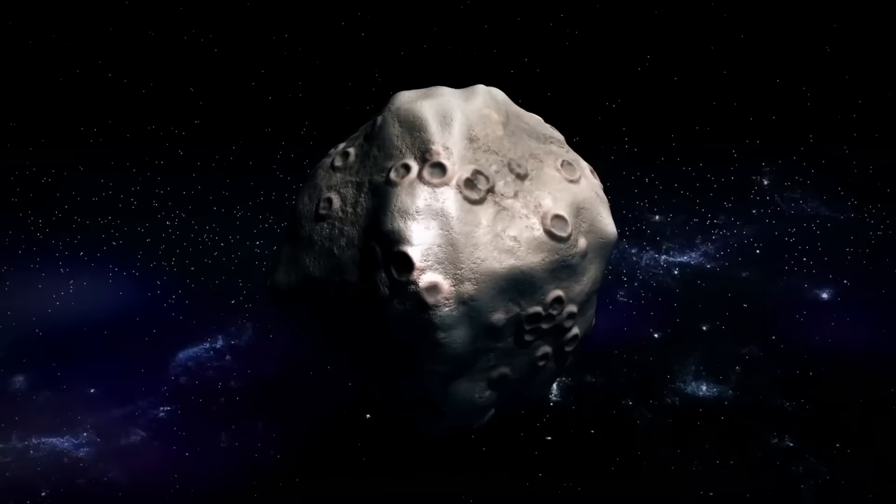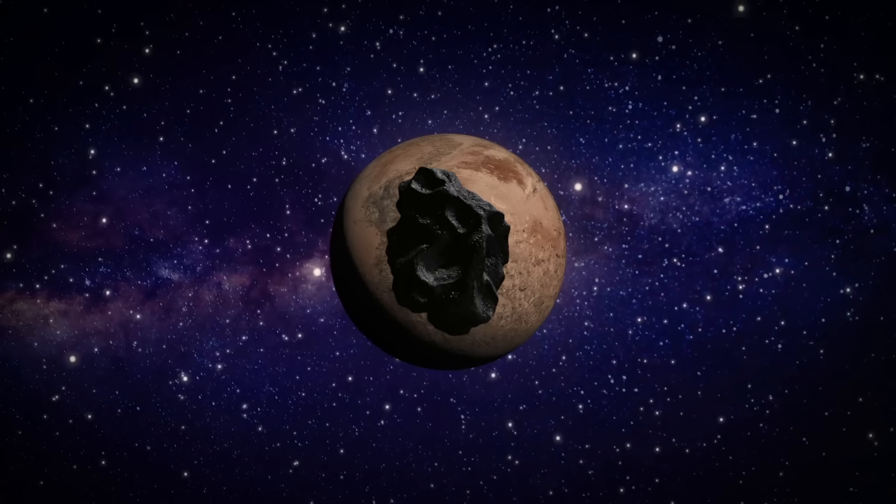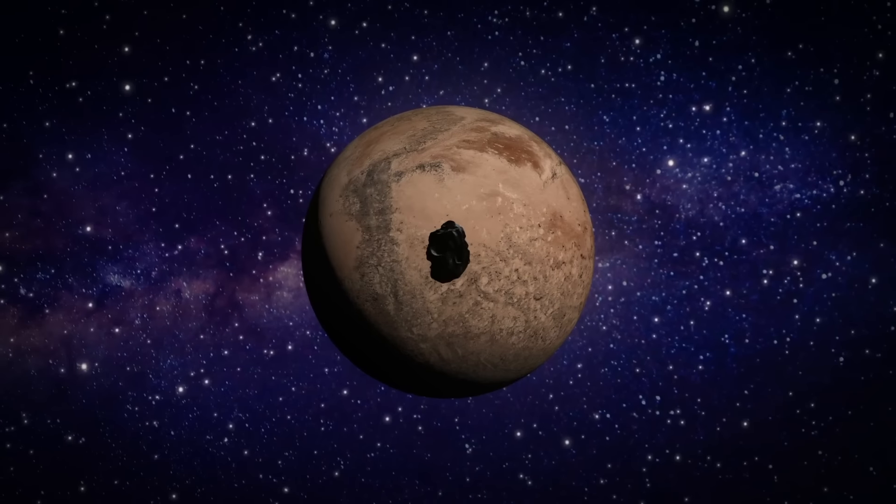According to one theory, a meteorite impact that occurred a long, long time ago could have provided enough heat to liquefy water for around a few hundred or thousand years.